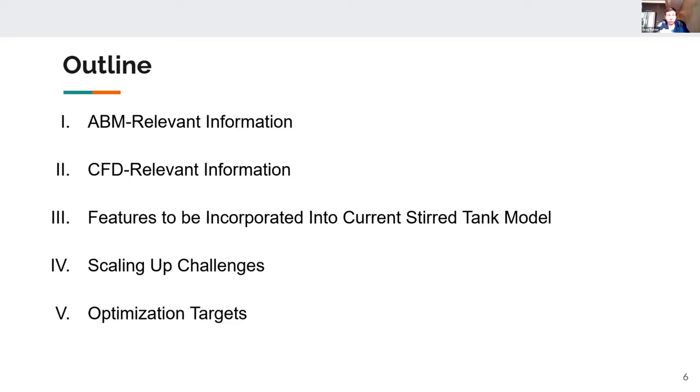The presentation will cover aspects relevant to the agent-based modeling portion, information relevant to the CFD portion, a high-level overview of features needed in the current stir tank model in the short and longer term, scaling-up challenges that David Humbert mentions, and optimization targets necessary to help bring cultivated meat into fruition.